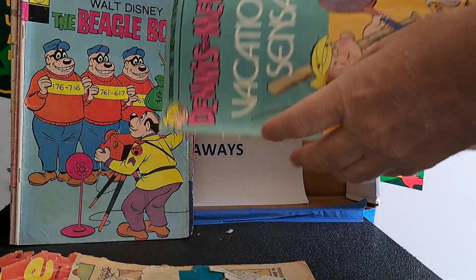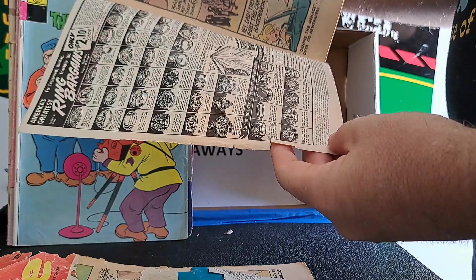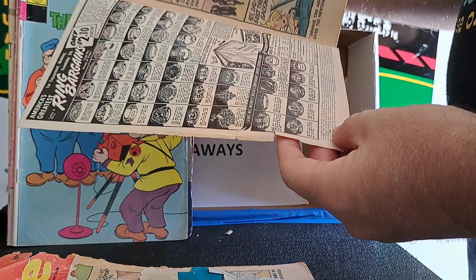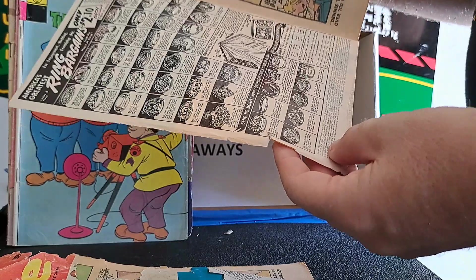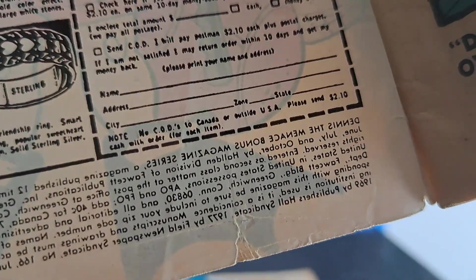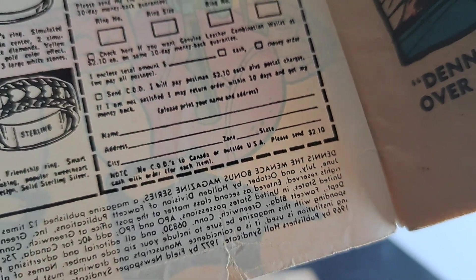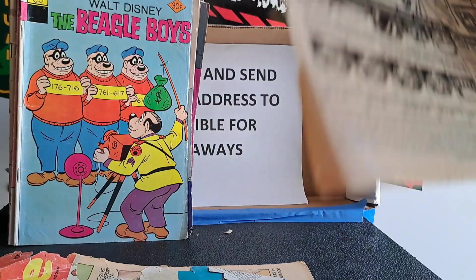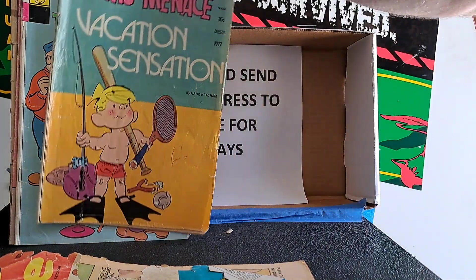The print on these is really hard to read for the numbers. Wow - the indicia is actually printed reversed, so you can't read it. I'd have to hold it up to a mirror to try and decipher it. Somebody made a mistake on that one.